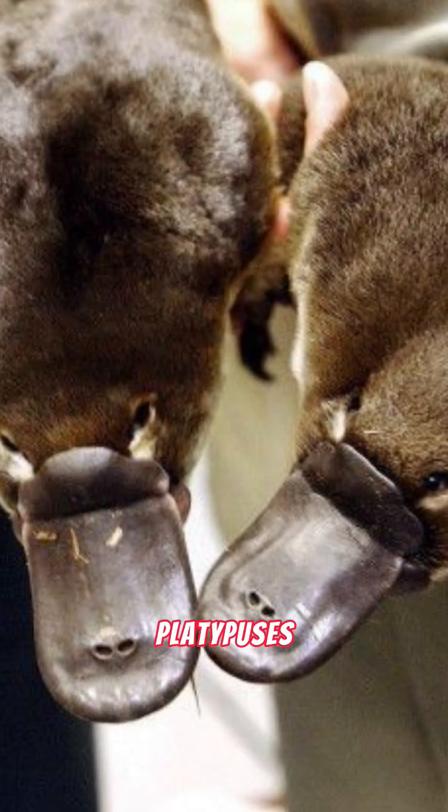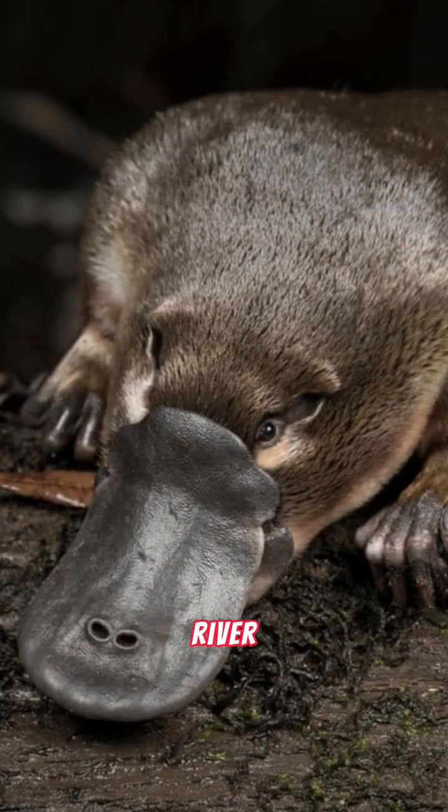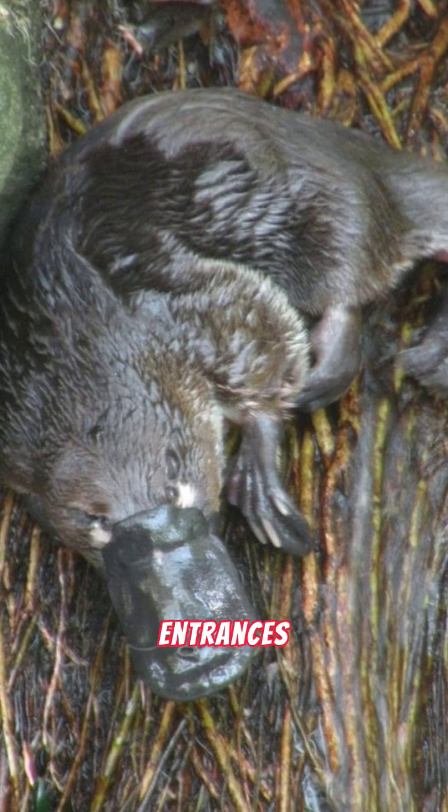When it comes to homes, platypuses are quite the architects. They dig elaborate burrows along riverbanks, complete with multiple entrances and chambers.